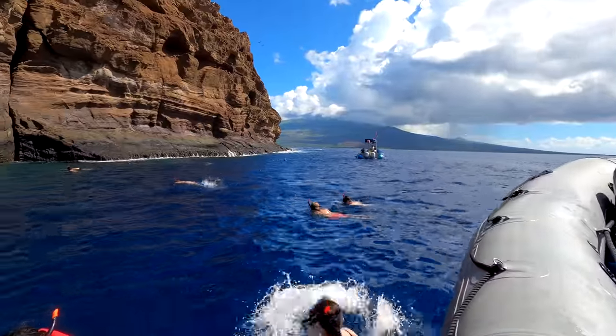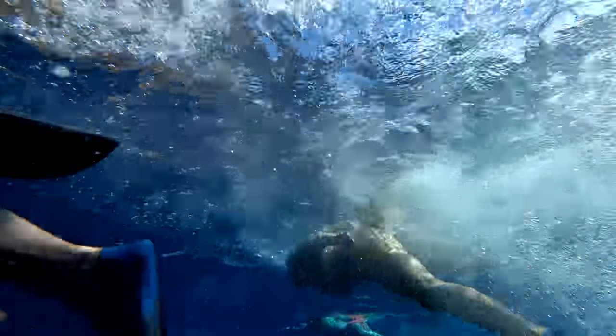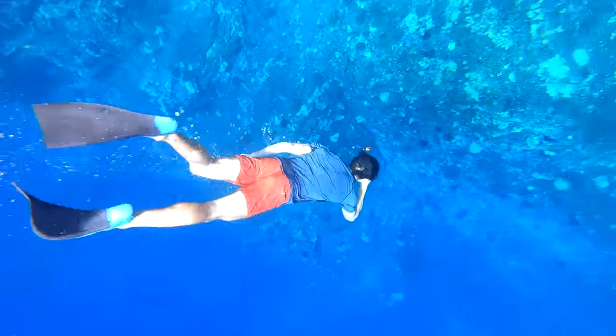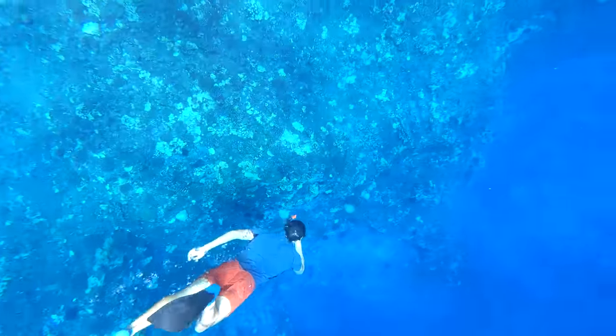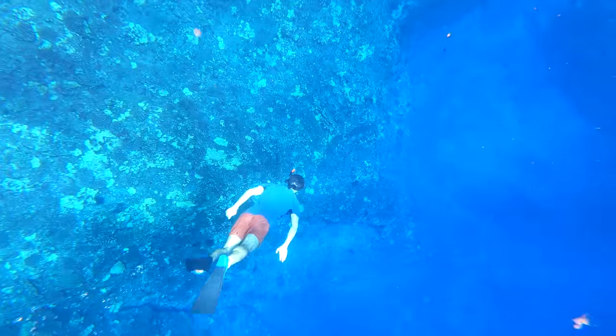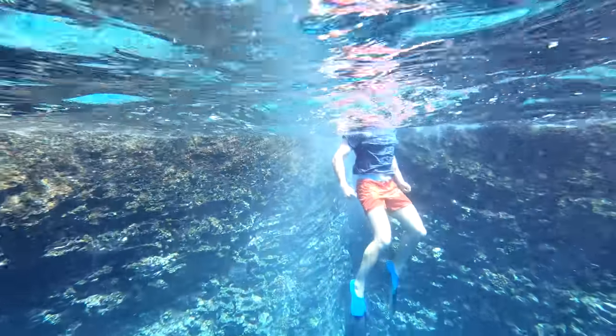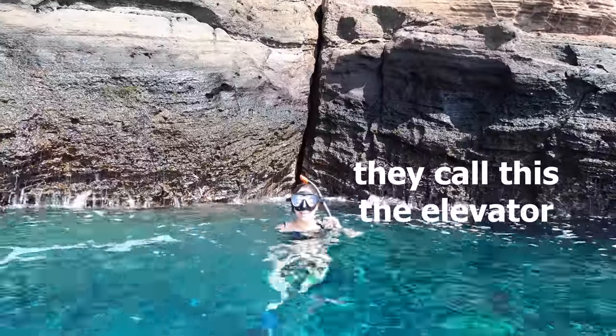Molokini is the tippy top of a volcano, so it drops off dramatically. They call this the elevator.